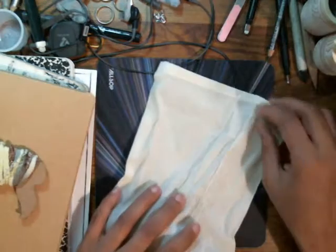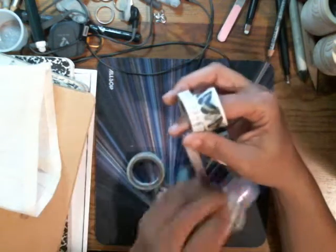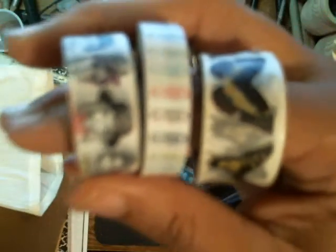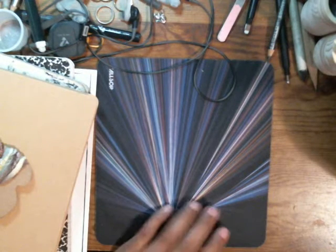Next we have this little bag with some stuff in it and some washi tape. We got butterfly paper clips. The camera doesn't want to focus. Washi tape. The bag is cute — I want to get out my Inktense pencils and color on it. That's a possibility for that bag.